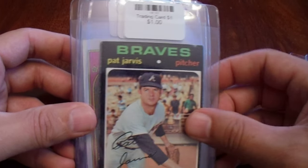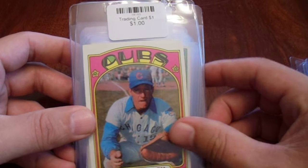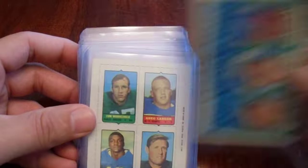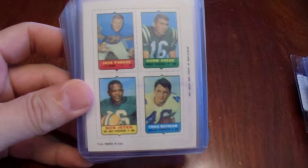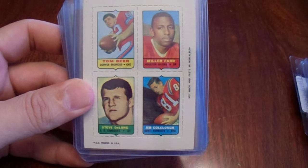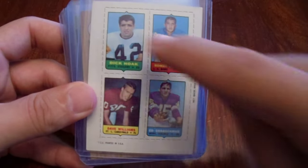Bunch of dollar cards here. Mostly the same players. Bob Reynolds signs. Then I saw the quad football cards — Billy Kilmer signs, Craig Bainham signs, he doesn't have many cards. Tom Beer signs. Dick Hoke signs.